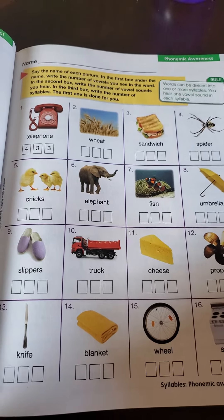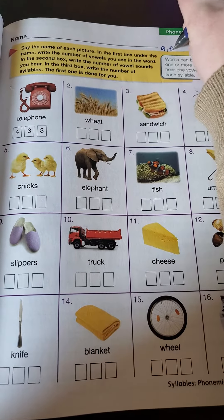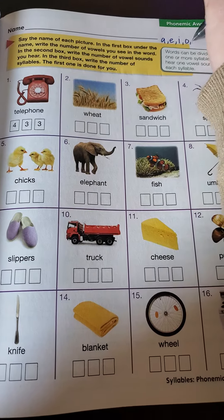Okay, so first off, our vowels — I'm going to write at the top to remind us: A, E, I, O, and U.